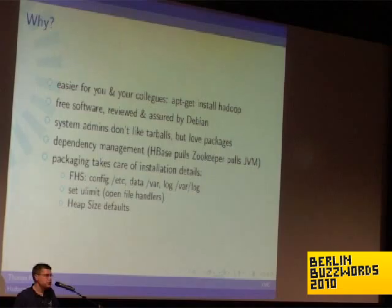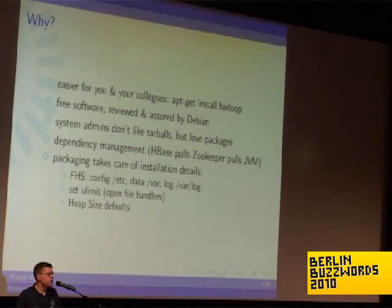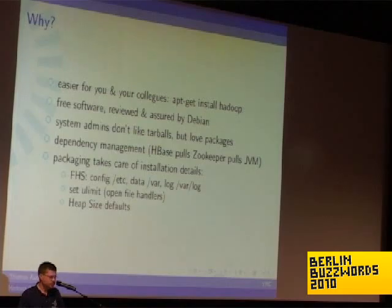The Debian package gives you dependency management and takes care of all the details so that configuration is in the right place. Changing data is beneath /var, logs are stored in /var/log, and daemon PID files are stored in /var/run where they get cleaned up when you restart the server. It also sets R limits so that you don't run into too many open files issues, and gives sane defaults for the heap size.